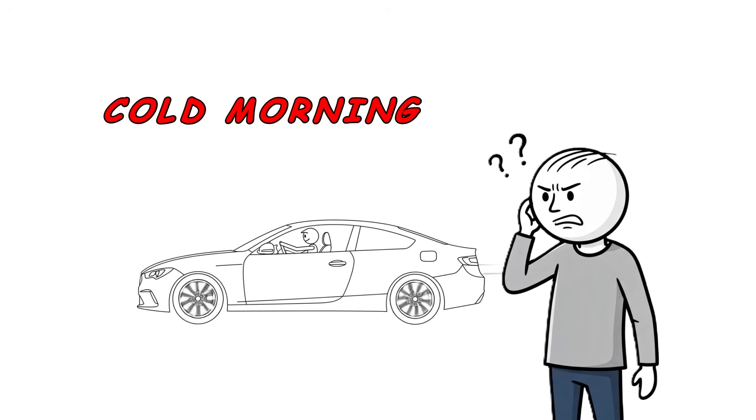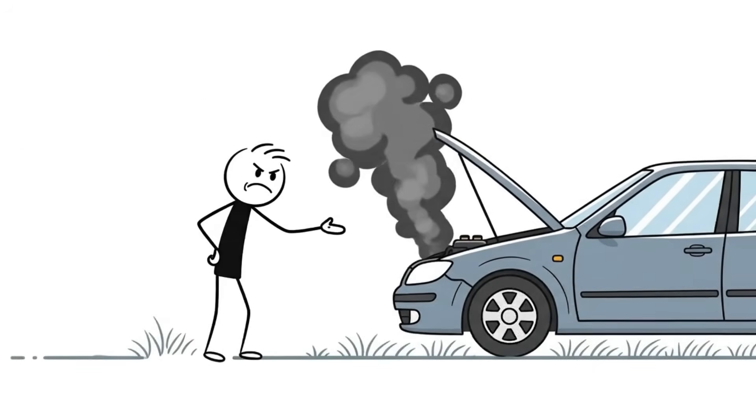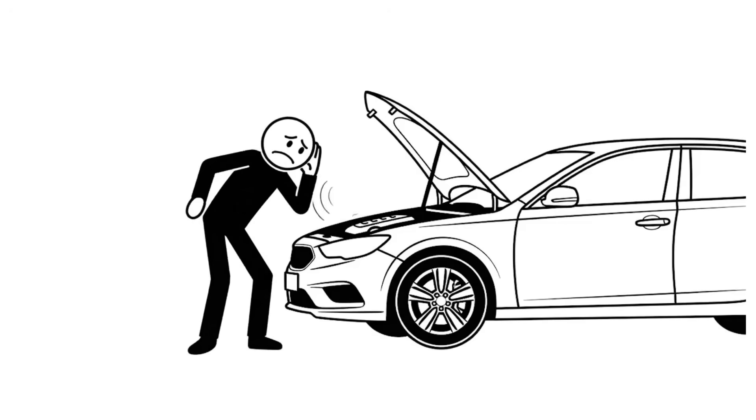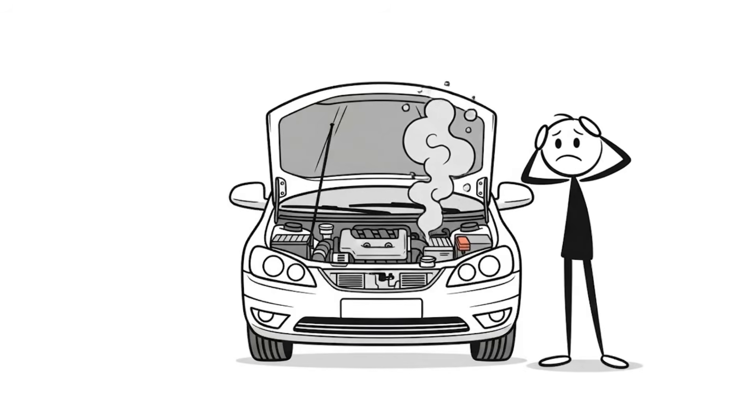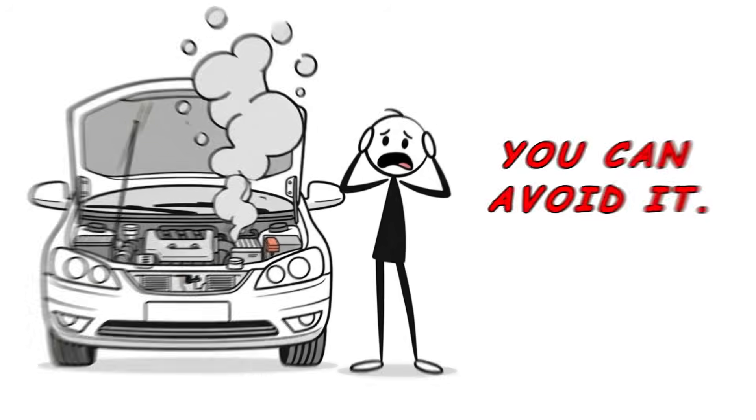Did you know that the way you start your car on a cold morning can quietly destroy your engine, even when it sounds fine? 60 miles of wear before you leave your driveway — that's not a myth, that's measured fact. And almost all this damage, you can avoid it.